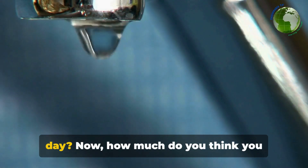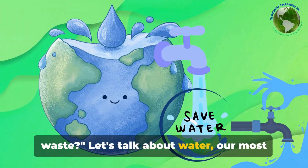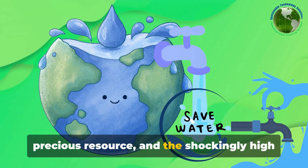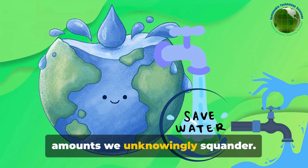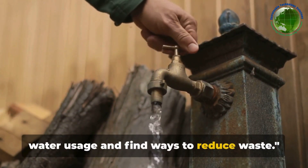How much water do you think you use in a day? Now, how much do you think you waste? Let's talk about water, our most precious resource, and the shockingly high amounts we unknowingly squander. It's time we took a closer look at our water usage and find ways to reduce waste.